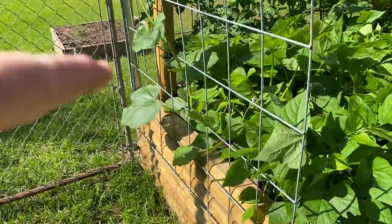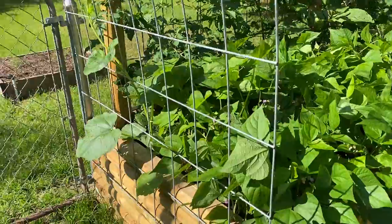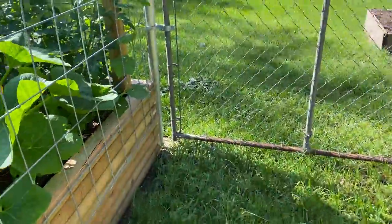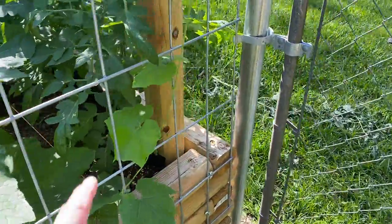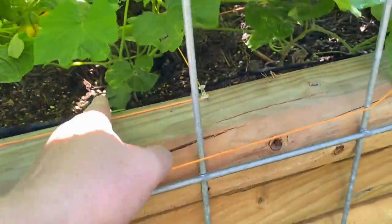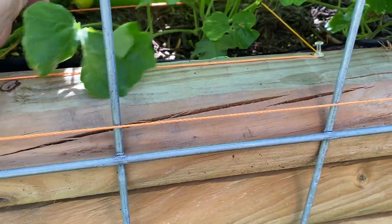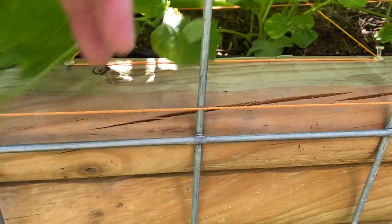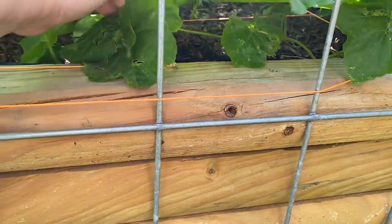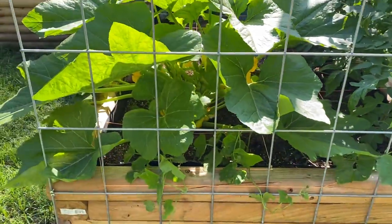This is a bushel basket gourd — I've never grown these before. The seed I had was really old and I thought, what the heck, I'll plant it and see how it does. One of them came up out of the four I planted, so I'm happy with that. Over here, growing the other direction on this trellis, is a snake bean — I think I've got three of those that came up. It's being overshadowed by this summer squash I planted back here, so hopefully I can get it out on the trellis and up into some sunlight.